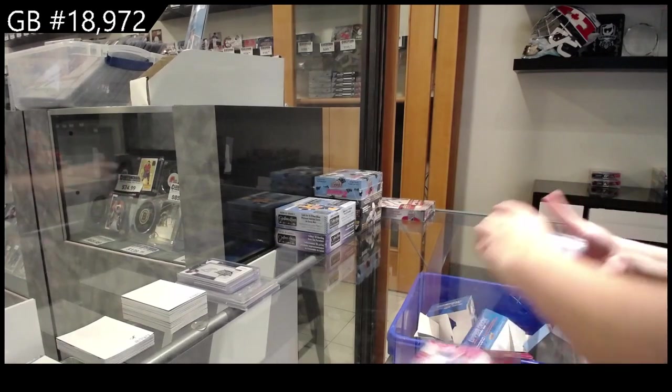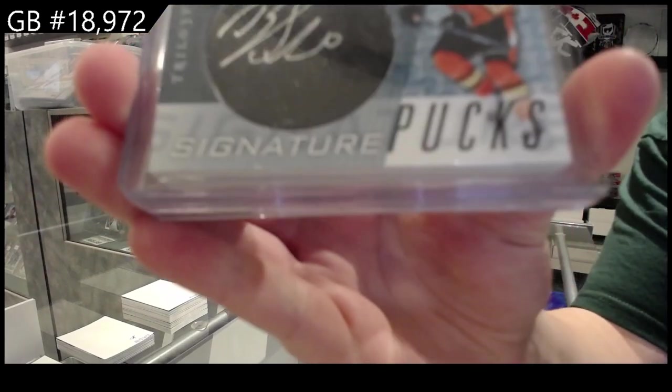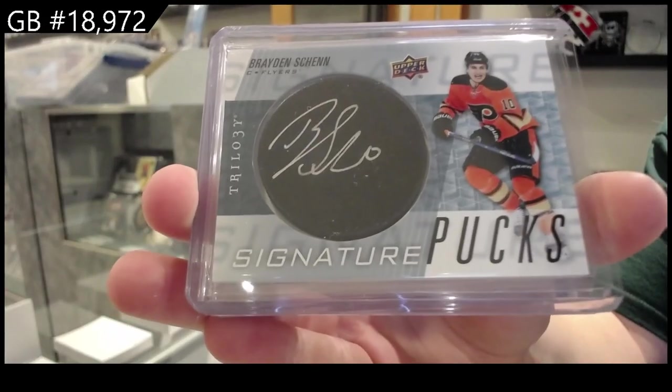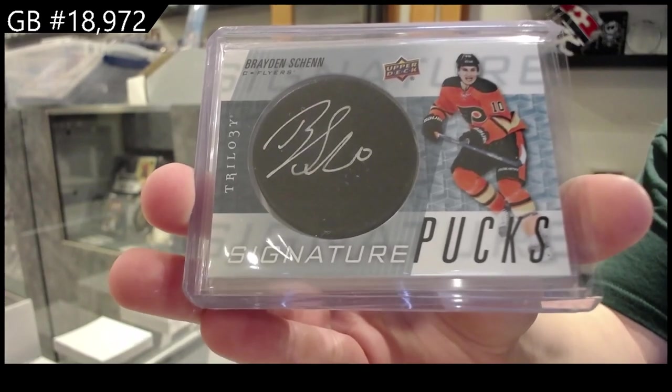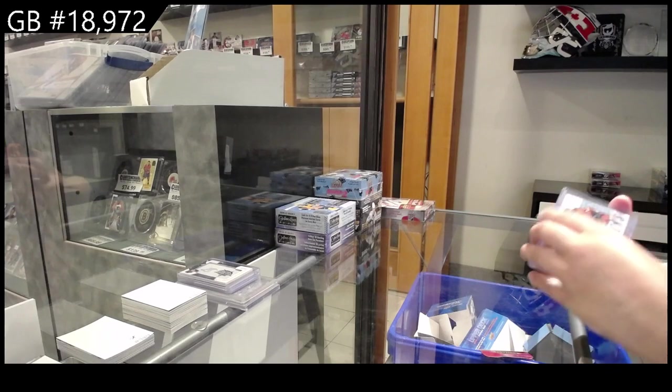We have a signature box for the Philadelphia Flyers, Braden Shen. I think that's from 14-15... actually it's 16-17. Wasn't even close.